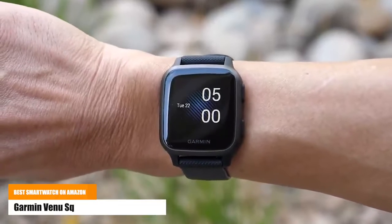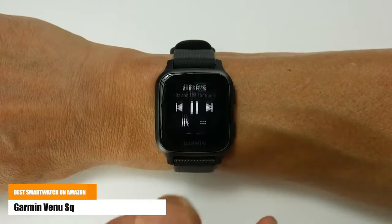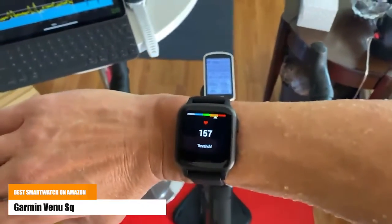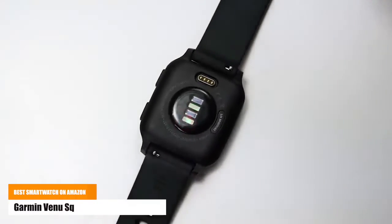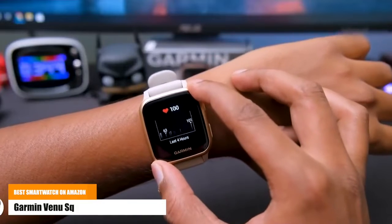See everything clearly on a bright color display that includes an always-on mode, perfect for quick glances. Health is important to you, so monitor everything from your body battery energy levels, respiration, hydration, stress, sleep, your menstrual cycle, estimated heart rate, and more.